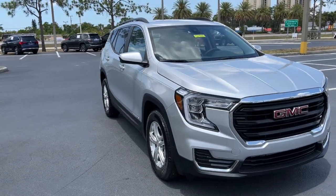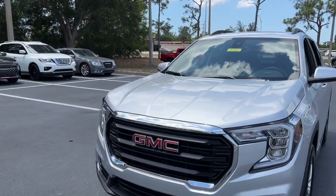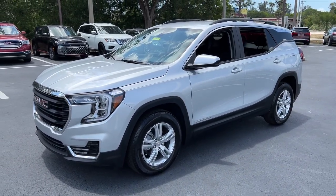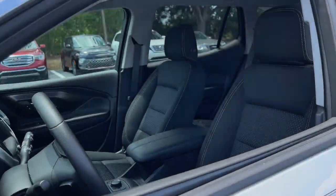Enjoy the view of this 2022 GMC Terrain. Prepare to take your driving pleasure to new heights and enjoy the best of modern efficiency and style. You'll love the advanced safety features, quiet cabin, and responsive handling this vehicle has to offer. The following are some of this vehicle's highlighted options.